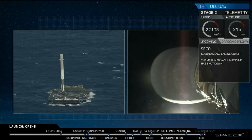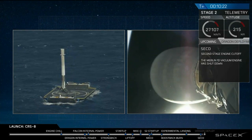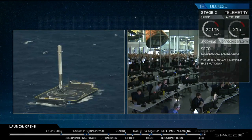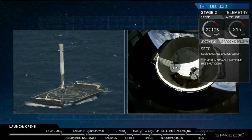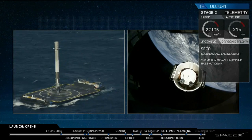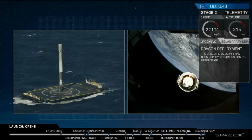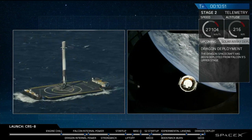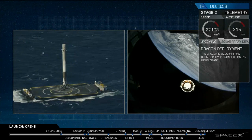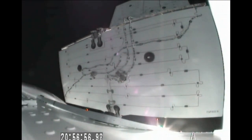Newfoundland acquisition of signal. 35 seconds to spacecraft separation. Spacecraft separation — Dragon has separated from the Falcon 9. And now we see the solar arrays of the Dragon deploying. Dragon flying free on its own.